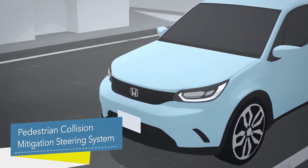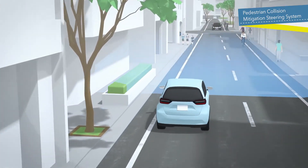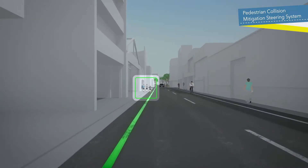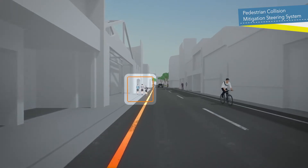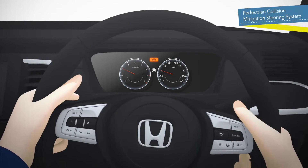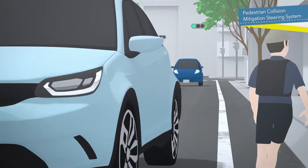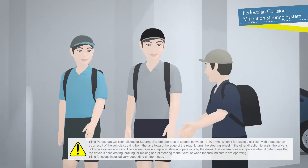The Pedestrian Collision Mitigation Steering System detects pedestrians on the side of the road. When it forecasts a collision with pedestrians as a result of the vehicle straying from the lane, it provides visual and audio warnings and assistance with steering the vehicle back into its lane to help avoid the collision.